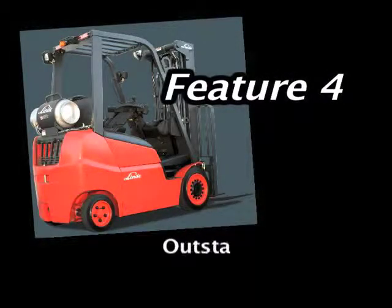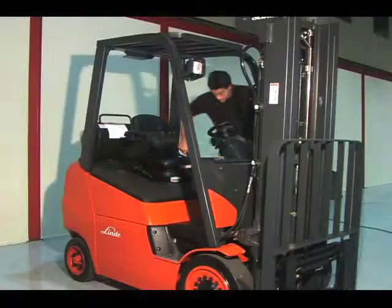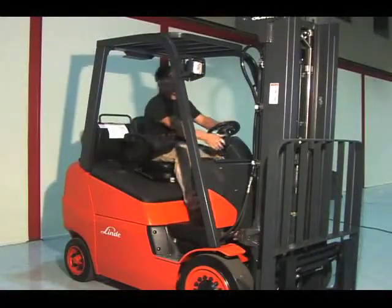The Linde HydroCushion series features outstanding ergonomic design, resulting in a happier truck operator and improved productivity. Easy on/off operator truck access from both sides.